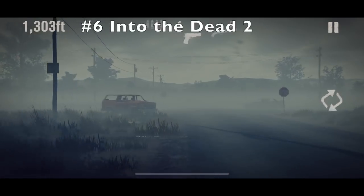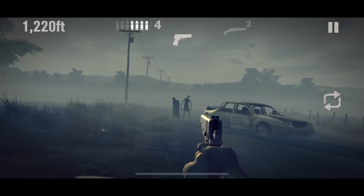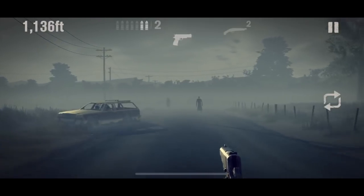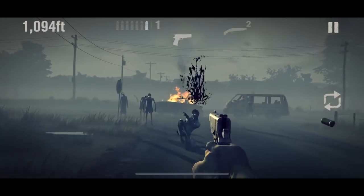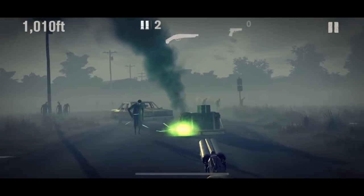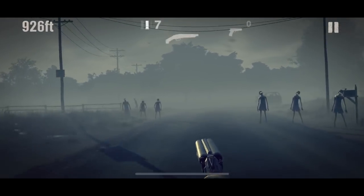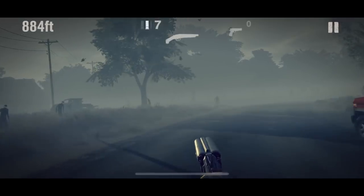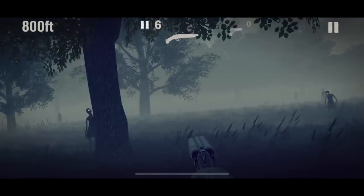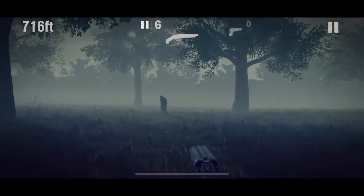At number six we have Into the Dead 2. This is a very good looking game for the iPhone screen. Zombie games have really become big in the last couple of years but I think they struggle on handheld devices generally speaking. This is a fun game and I think there is a need for a really good zombie game for iPhones, but this one is definitely fun with really cool controls and really good visuals.